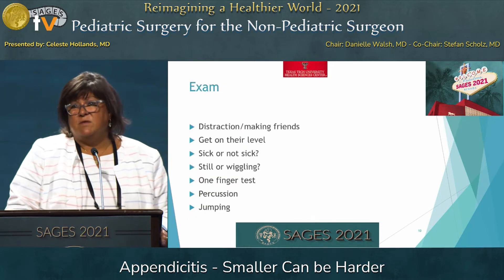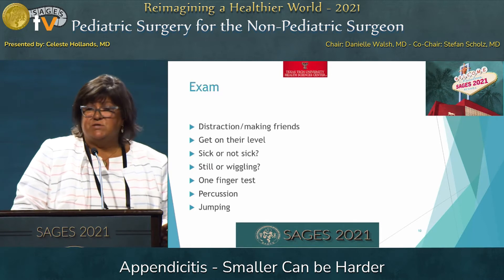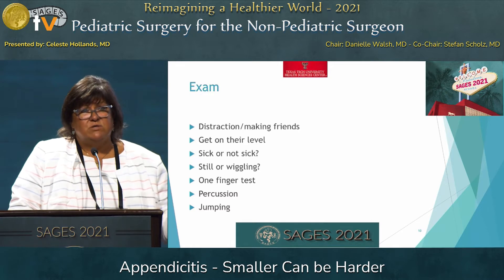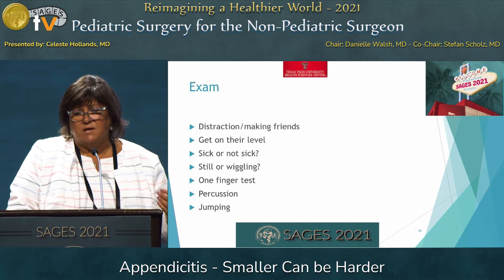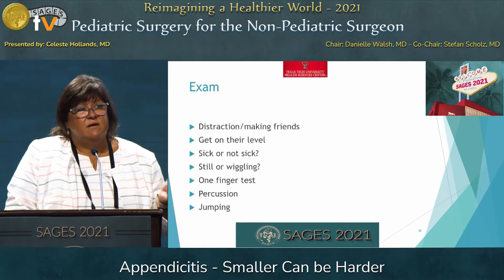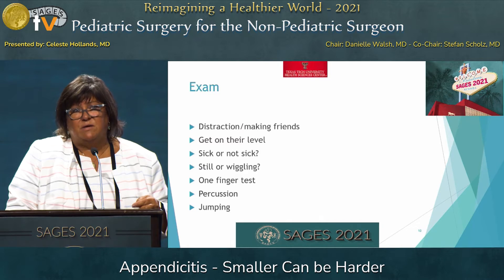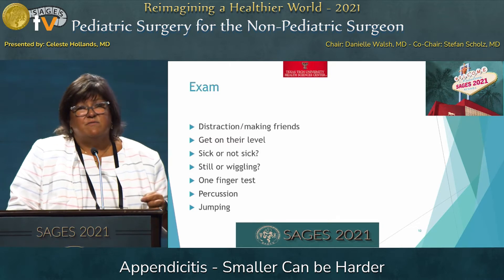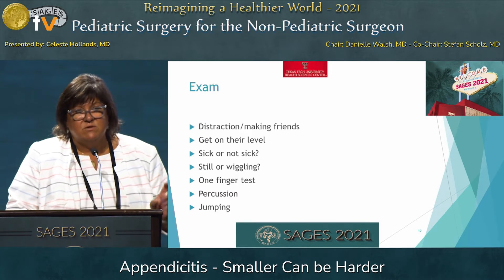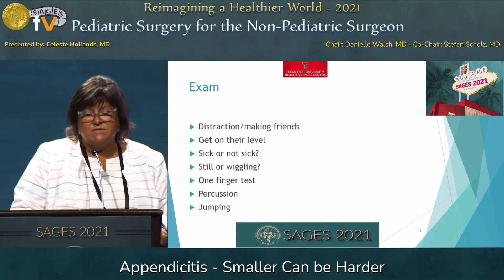On exam with the younger kids: distraction, make friends, get down on their level. While you're doing this, you get a lot from observation — do they look sick or not sick? Are they still or are they wiggling around? I ask the little kids to show me with one finger where the pain is. If they can point to one spot, they probably have peritoneal irritation, and it's a very good sign that they have appendicitis. If they take their finger and swirl it around and point to their whole belly, most likely they don't have peritonitis and don't have appendicitis.